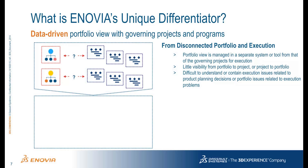When discussing project management best practices, you'll often talk about the concept of linking product development data to project execution. In effect, project management becomes data-driven by being linked with the product portfolio. When the two processes are disconnected with different technologies, there are multiple projects being defined and tracked, but they are not grounded in the reality of the product data being created as part of that project. As a result, it's difficult to understand or contain execution issues related to product planning decisions or portfolio issues related to execution problems.